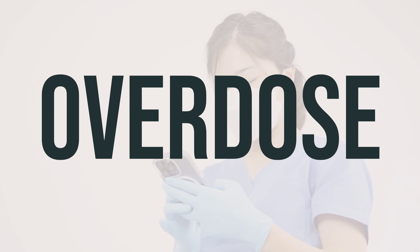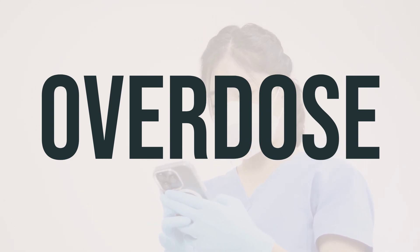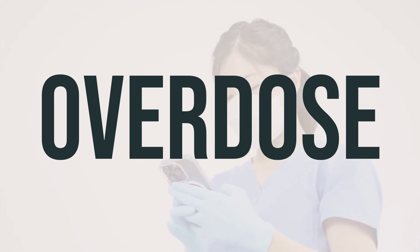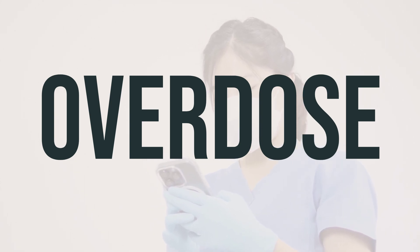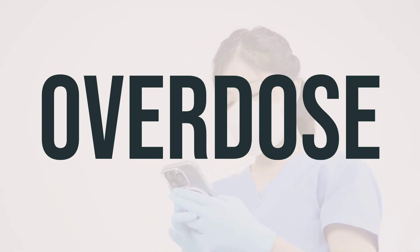If you or someone else has taken too much tobramycin ampoule for nebulization and is experiencing severe symptoms like fainting or difficulty breathing, it's important to seek immediate medical help. In the US, you can call your local poison control center at 1-800-222-1222, while in Canada, you can reach out to a provincial poison control center for assistance.